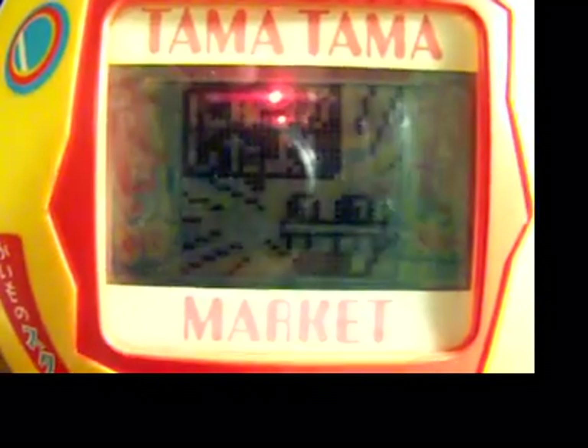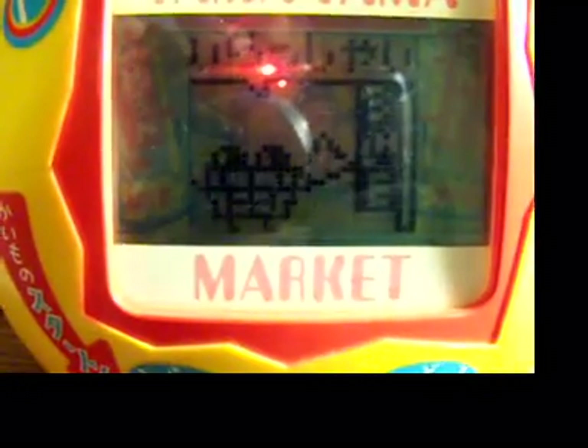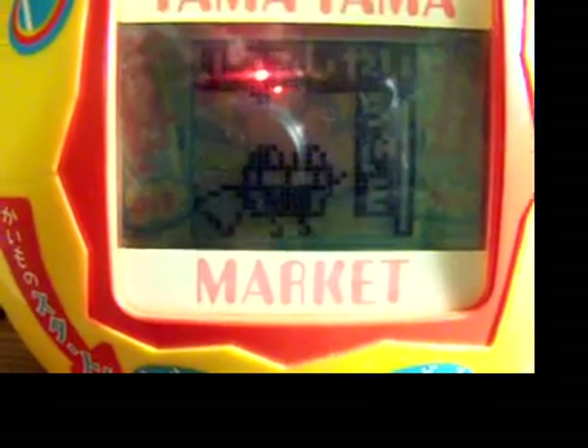It just keeps doing random stuff. I mean, just imagine this being in a toy store — I guess they would need it to randomly do stuff to attract people's attention.